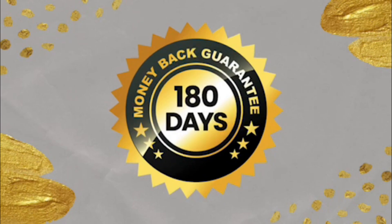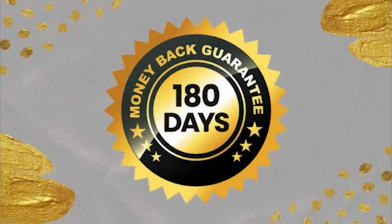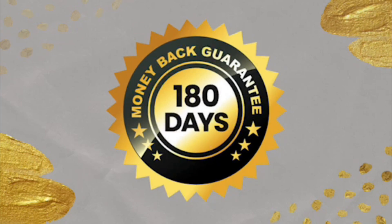Exipure also offers a 180-day money back guarantee, so you have 180 days to test it out. If you are unhappy with it and you don't wish to take it anymore, you can ask for a refund on the official website and they will give you all your money back. That's how legit and confident they are about this formula — and you can only get a refund if you purchased it on the official website.